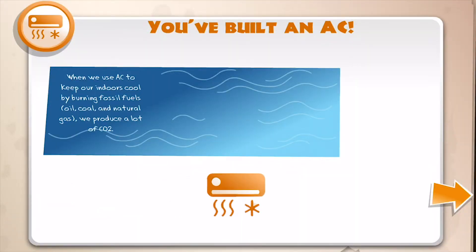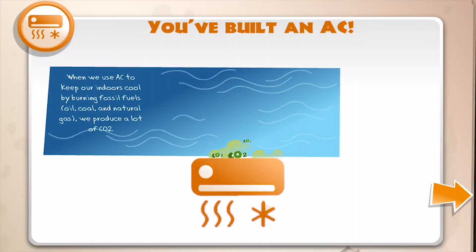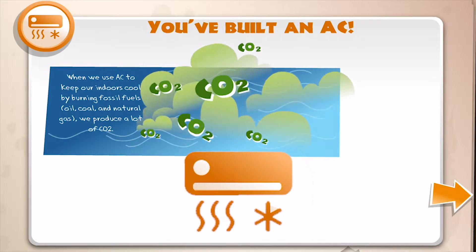When we use AC to keep our indoors cool by burning fossil fuels — those are oil, coal, and natural gas — we produce a lot of CO2.